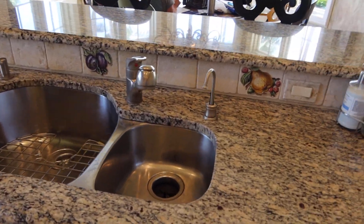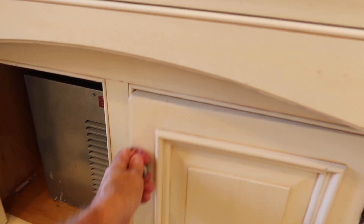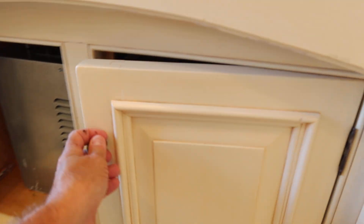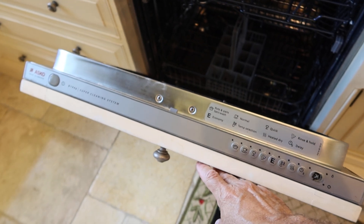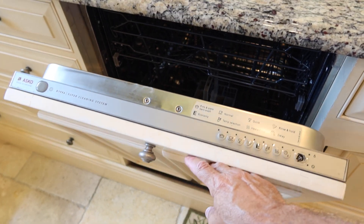Right here you got a double stainless steel sink with a pull-down faucet. You also have a water chiller right there and a garbage disposal. This is the garbage area right here. We are going to include the ASCO dishwasher — if you want to keep it, that's fine. It's an older model, but it has the paneling.